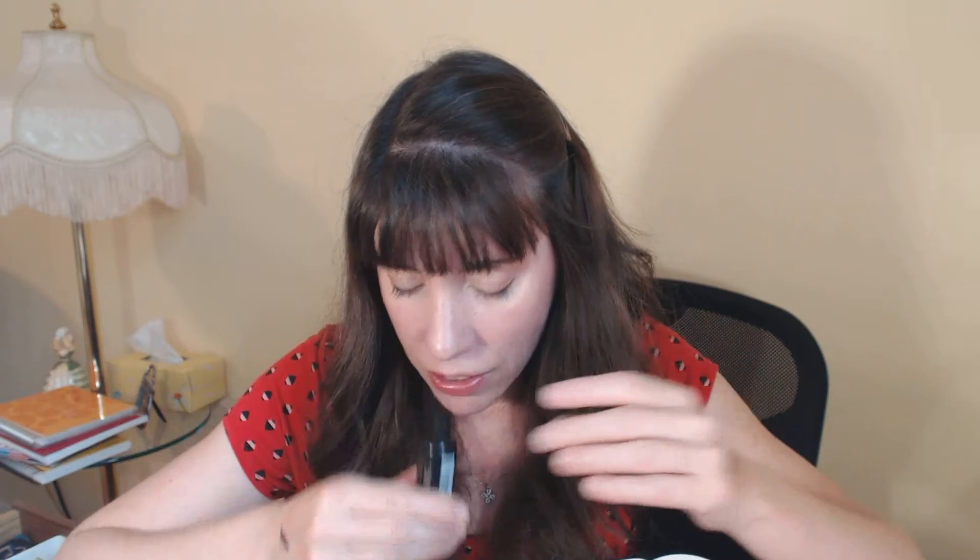Then we've got Kardashian Beauty Black Seed Dry Oil. I haven't even opened this one. Let's open it now. It has no smell as far as I can tell. It is thick — it feels thicker than argan oil. Actually it has a light scent. I'll give it a try.